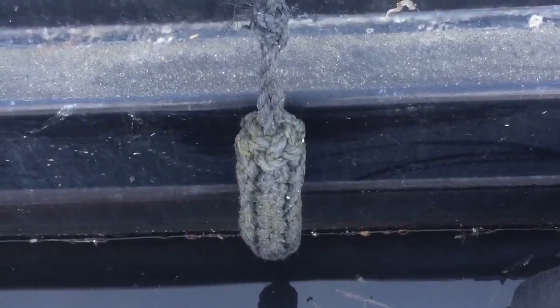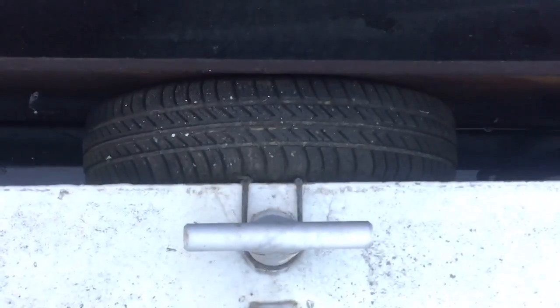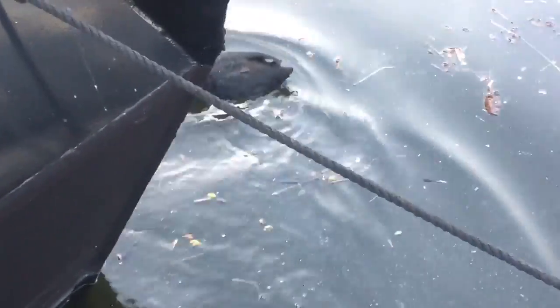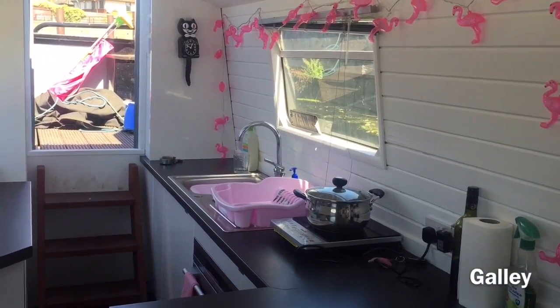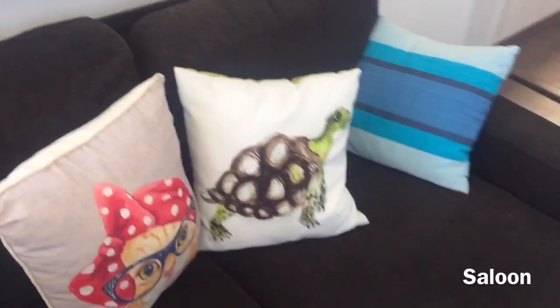This is a fender — it basically protects the boat from any minor bumps or knocks. You have them on the side as well as on the front and on the back. You can use tires as well, although coots can nest in there, and if that happens then you can't move your boat.